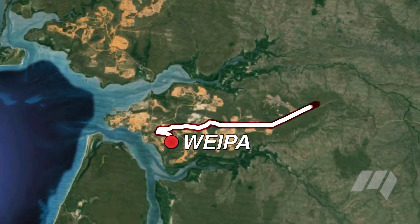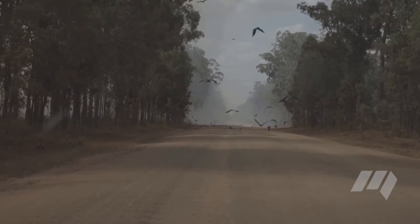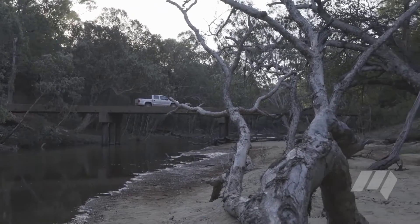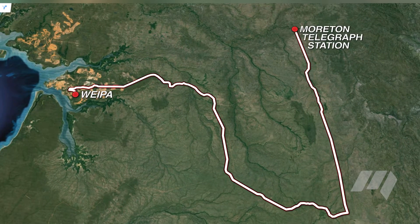We landed at the bauxite mining town Weipa and got straight into the Amaroks at the airport and headed onto the Peninsula Development Road. This wide, corrugated dirt road cuts through gum forests and scrubby savanna grasslands, with large termite mounds dotting the landscape. A hundred and twelve kilometres later, we arrived at Moreton Telegraph Station.